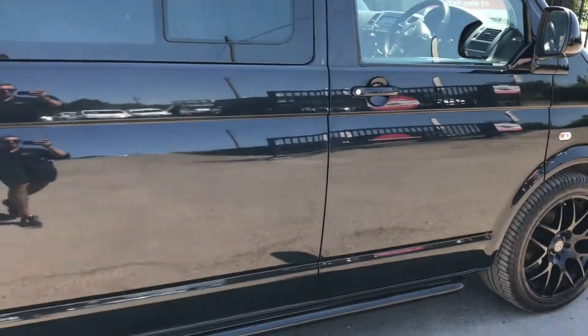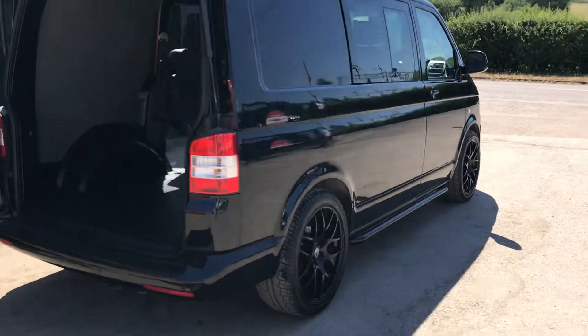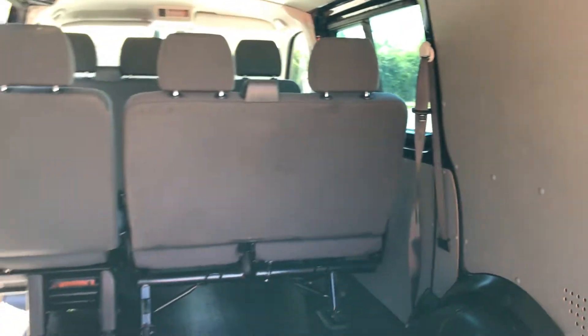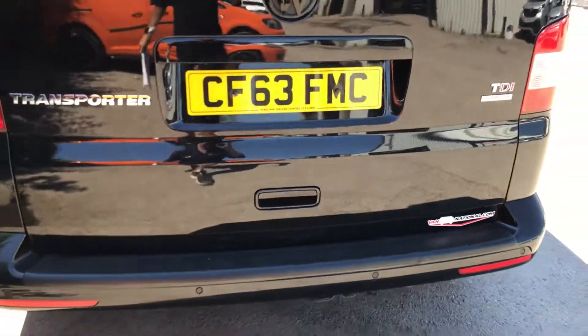Showing around to the rear of the vehicle — it's also got a heavy duty load liner and rear parking sensors.